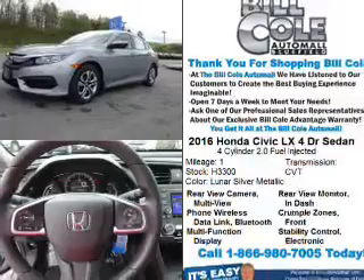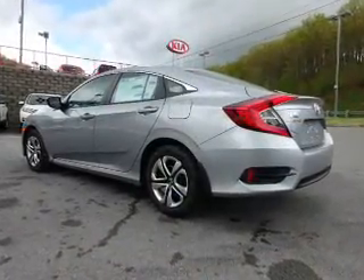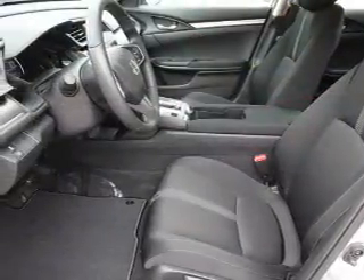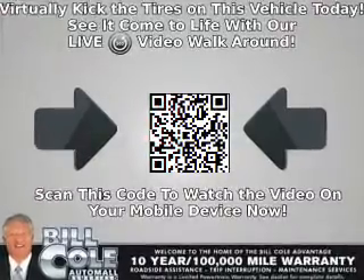The features include an electric trunk, an alarm system, keyless entry, heated outside mirrors, independent suspension, brake assist, traction control, stability control, front ventilated disc brakes, and daytime running lights.